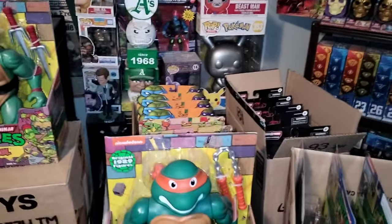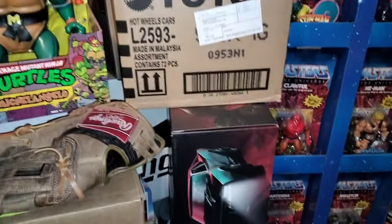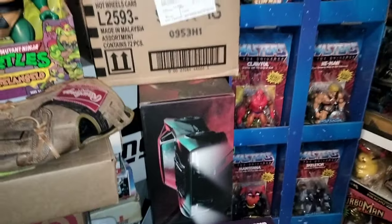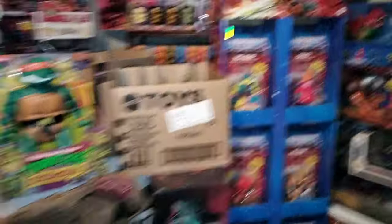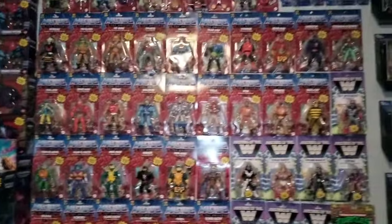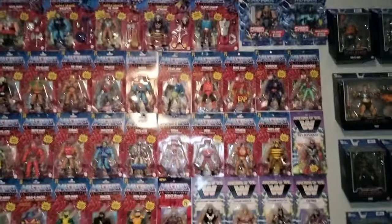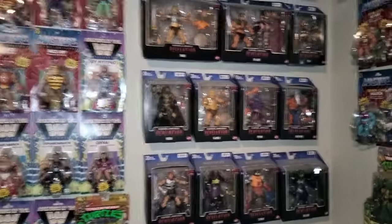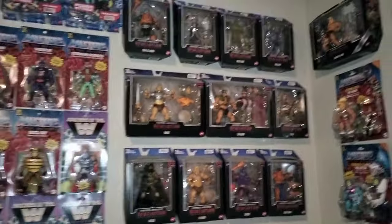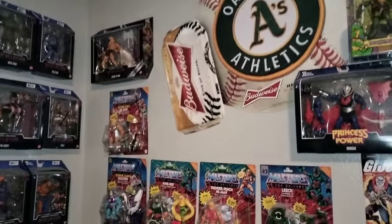I pretty much collect a lot of different stuff — it's crazy. It's like man, what am I going to do with all this stuff? It's just getting out of control, but it's addicting. Collect what you love and you just got to buy it. There are some more MOTU figurines out there. There's Revelations — Masters of the Universe on the wall — and more on the wall right there.